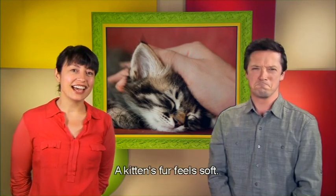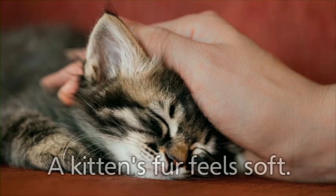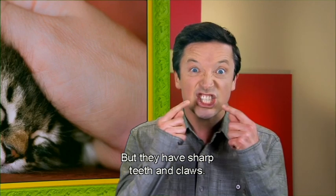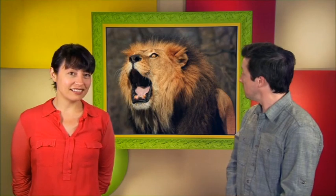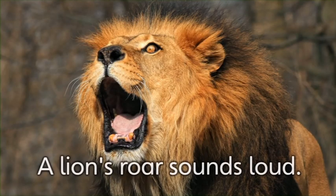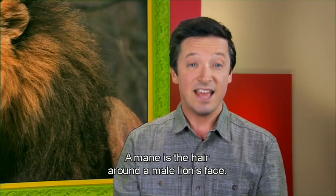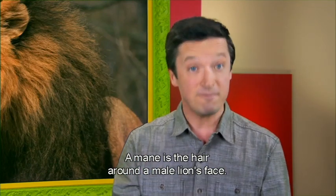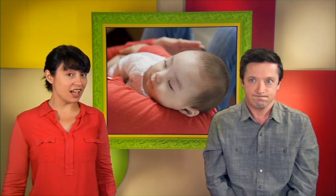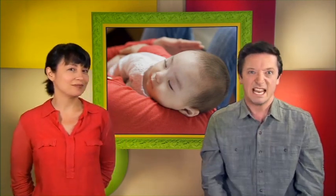This is a kitten. A kitten's fur feels soft. Kittens are baby cats. They do have soft fur, but they have sharp teeth and claws. This is a lion. A lion's roar sounds loud. A male lion has a mane — the hair around a male lion's face. This is a sleeping baby. A sleeping baby is quiet. Shhh! Let's be quiet too.